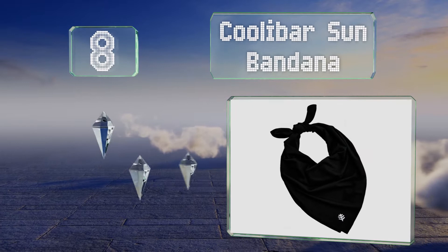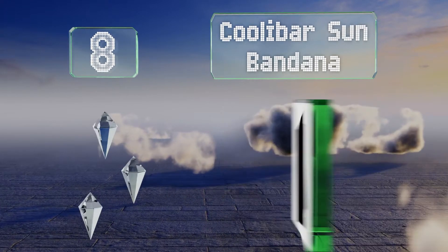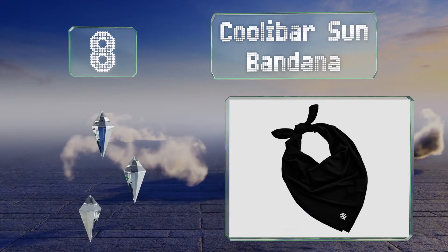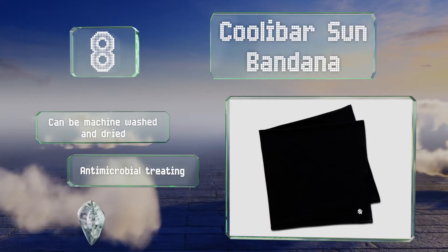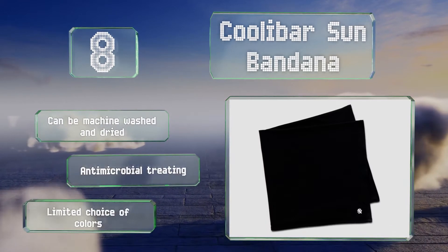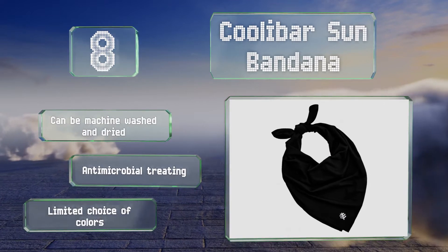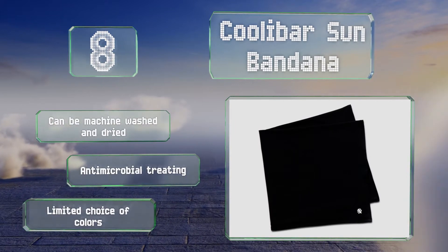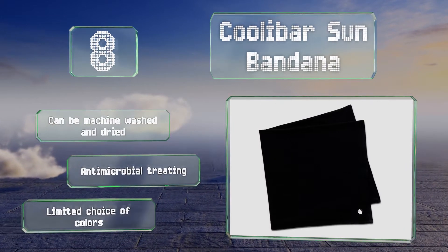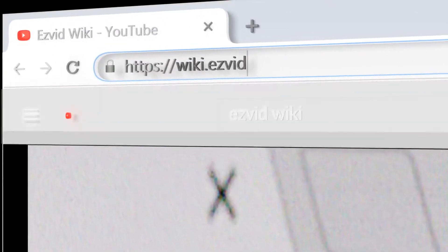Coming in at number eight, if you spend a lot of time outdoors, the Coolie Bar Sun Bandana is a good choice. It boasts a UPF 50+ rating, so it'll block 98% of harmful UV rays, and the blended fabric contains spandex which allows it to be tied tightly in place without hindering movement. This one can be machine washed and dried and features an antimicrobial treatment; however, there's a limited choice of colors.